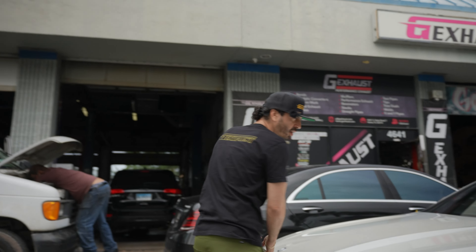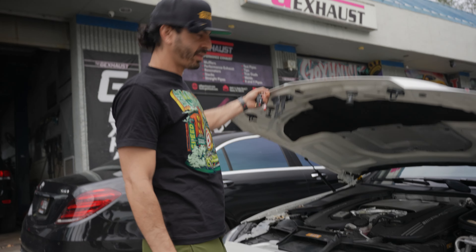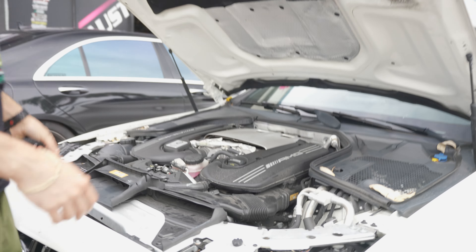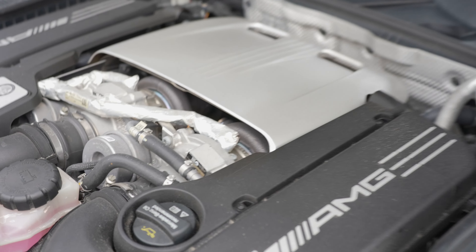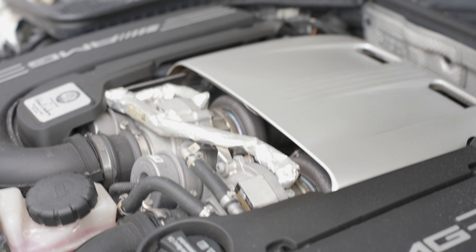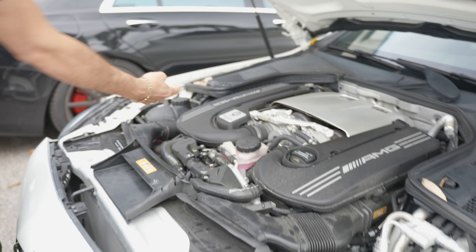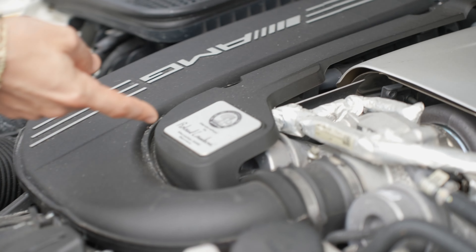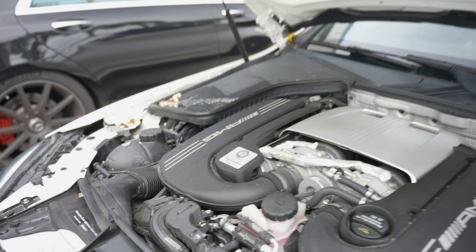As you can see, V8 bi-turbo. Bi-turbo means it's basically going both ways — twin turbos right there. That's what you call a hot V, where there's two turbos in the middle of the V8. Hand built by Ronald — say what's up to Ronald, he hand built that, he tightened all the bolts on this engine right there.